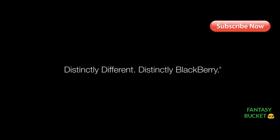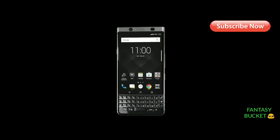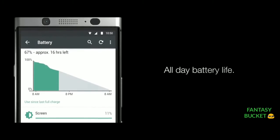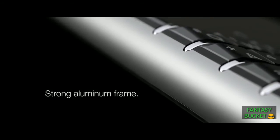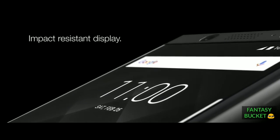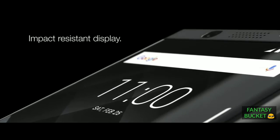The new smartphone arrives as BlackBerry's first Android device to pack a full QWERTY keyboard, whose all 52 buttons can be programmed as customizable shortcuts and doubles up as a makeshift trackpad. There's also a fingerprint scanner built into the spacebar.